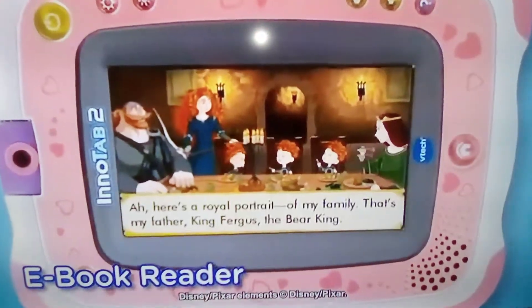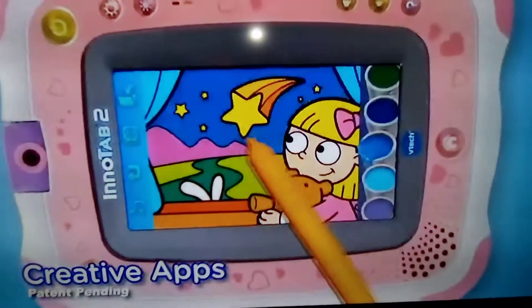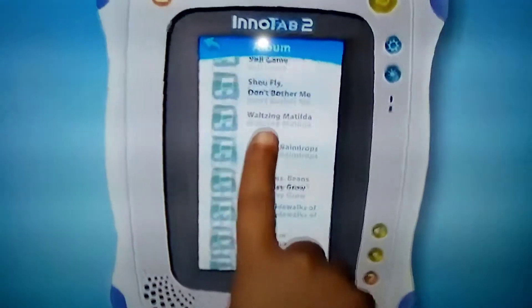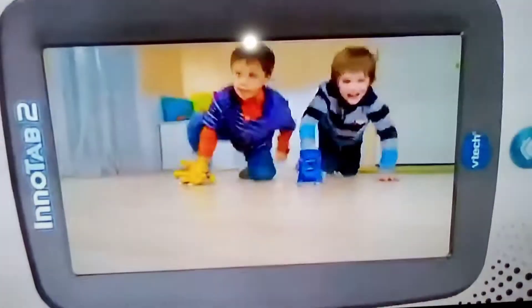The built-in microphone adds to the fun. Read animated e-books. Explore creativity with music. Paint, draw, and save artwork with the creative apps and art studio. Listen to your favorite music. View your pictures and make and play your own videos.